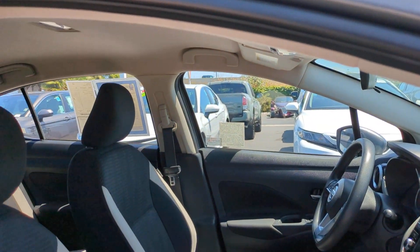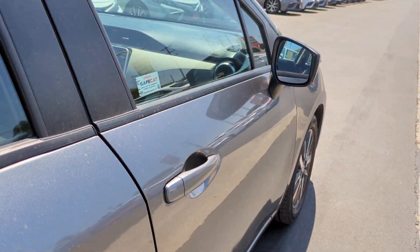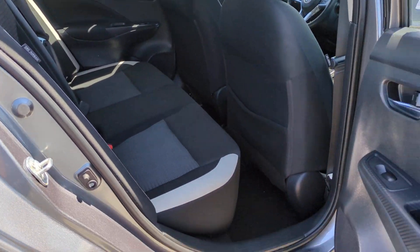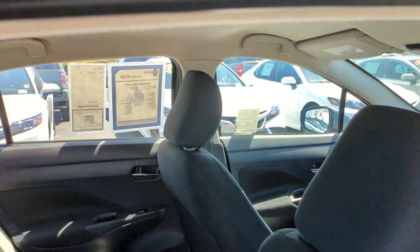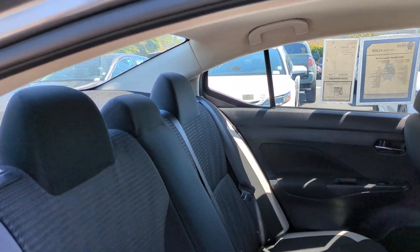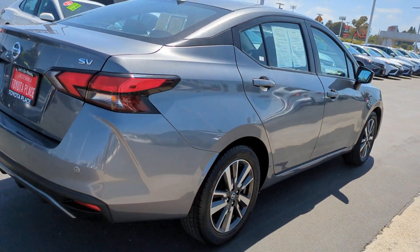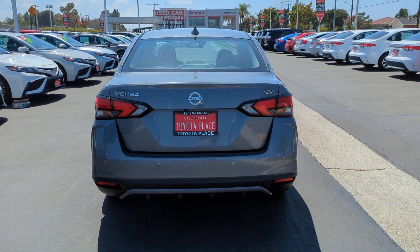Some of the great options this vehicle comes with: intelligent auto on/off high beams, pre-collision system, lane departure warning, keyless entry, backup camera, keyless start, heated mirrors, satellite radio, aluminum wheels, and blind spot monitor. Don't miss the chance to drive this safe and stylish Versa — our team will give you an outstanding road test experience. Stop in today.